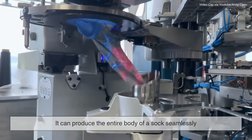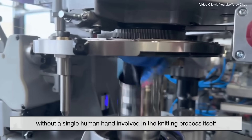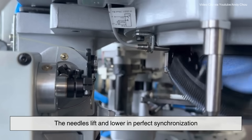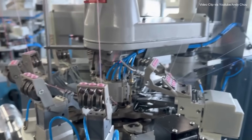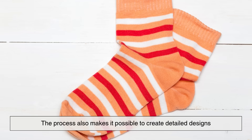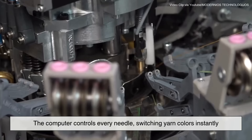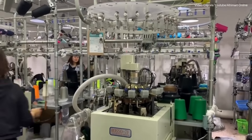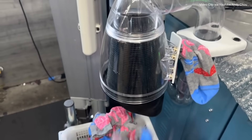In just a few minutes, it can produce the entire body of a sock seamlessly, without a single human hand involved in the knitting process itself. The knitting happens in a mesmerizing rhythm — the needles lift and lower in perfect synchronization, catching loops of yarn and forming what's called a circular knit. The process also makes it possible to create detailed designs, from stripes and polka dots to cartoon characters. The computer controls every needle, switching yarn colors instantly to form patterns that would take hours by hand. It even adjusts tension and stitch density to shape features like ribbed cuffs and reinforced heels for perfect stretch and cushioning.